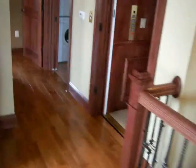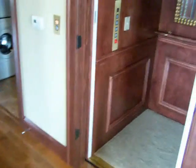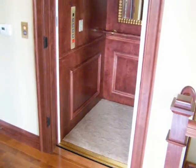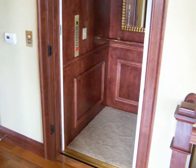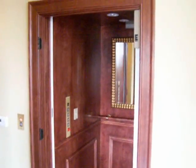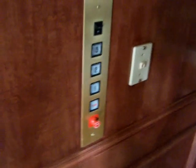Here you can head back downstairs and check out the rest of the main level. This unit has its own elevator — I'll have to double check with Kristen, but I think they all do. Here is the unit's elevator right here; you can see it has three levels — one, two, and three. It's kind of nifty.